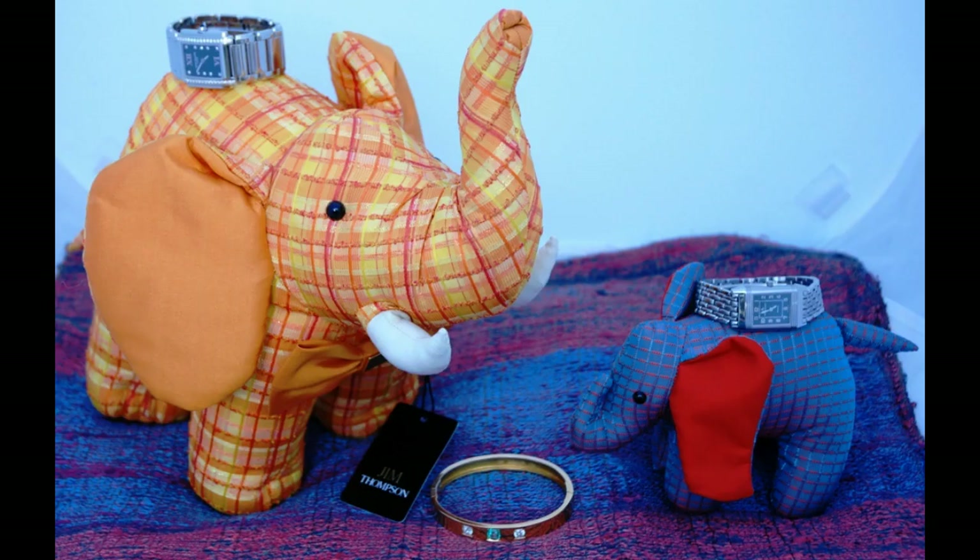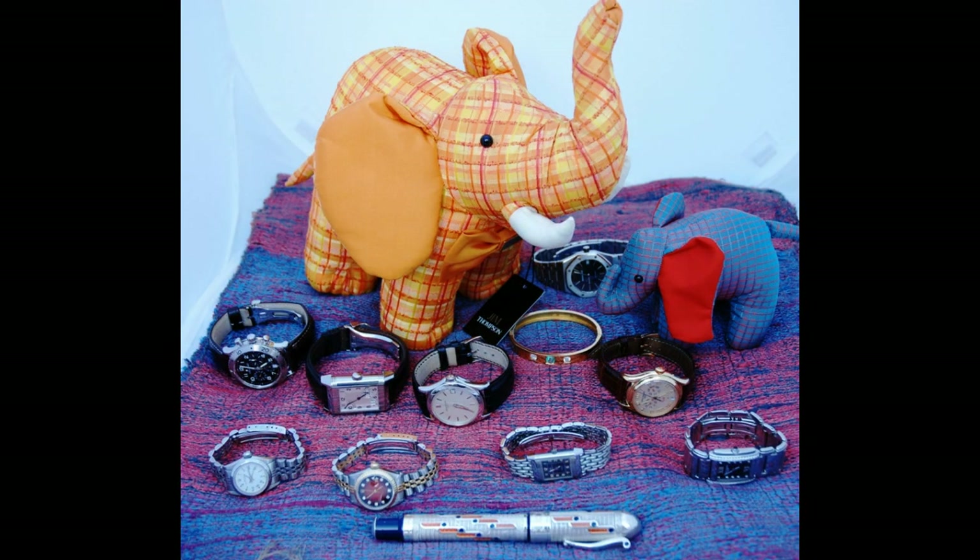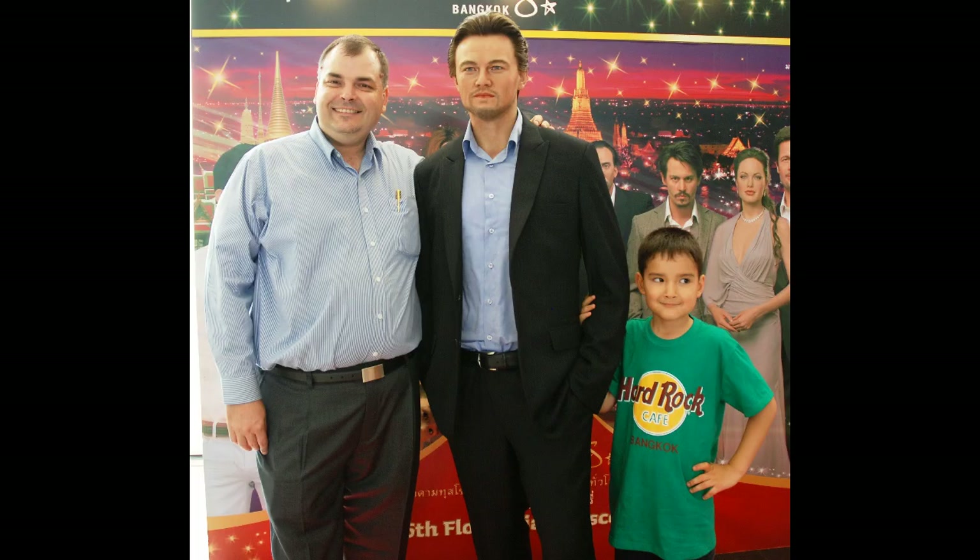Hello, I'm Archie Luxury, coming to you live from the streets of Bangkok, Thailand. Today we're looking at my good friend Leo's watch collection.